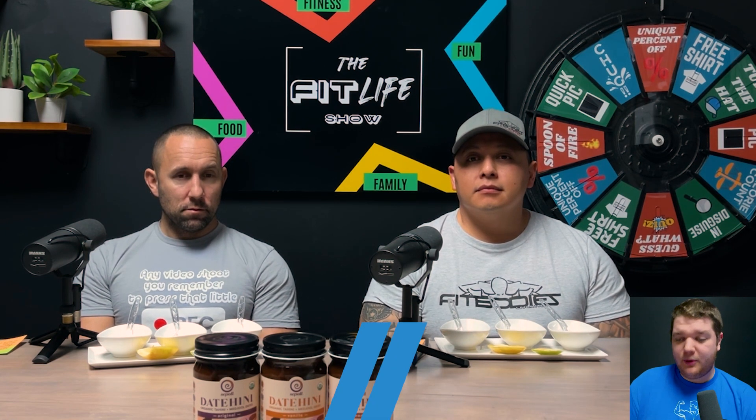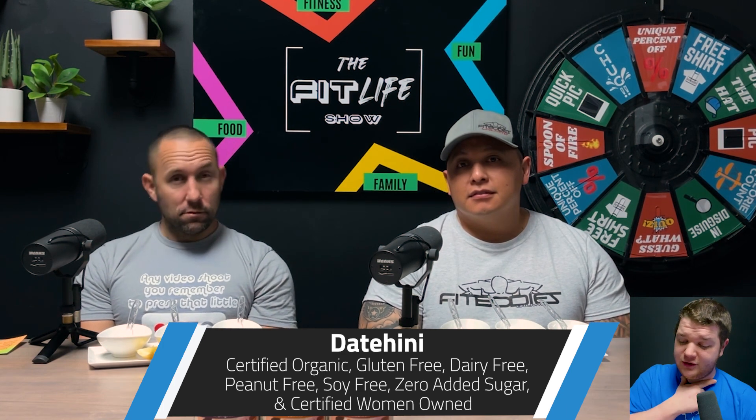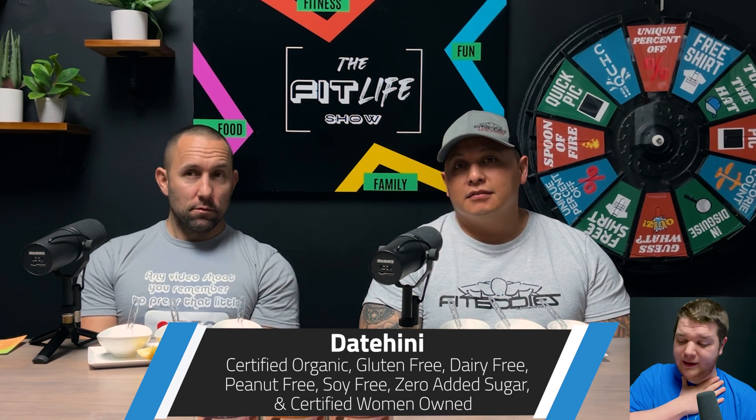Per two tablespoons it has 11 grams of fat, 160 calories, 15 carbs, 4 grams of protein, zero cholesterol, zero sodium, and zero trans fats. It's also certified organic, gluten-free, vegan, dairy-free, peanut-free, soy-free, zero added sugar, and certified women-owned.